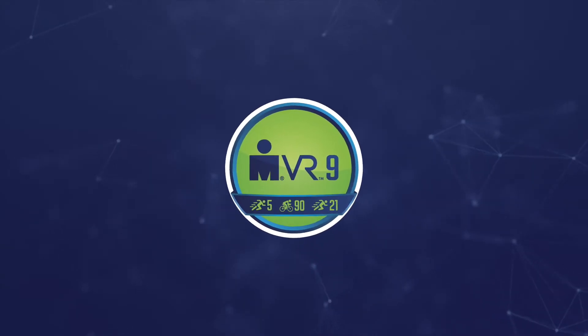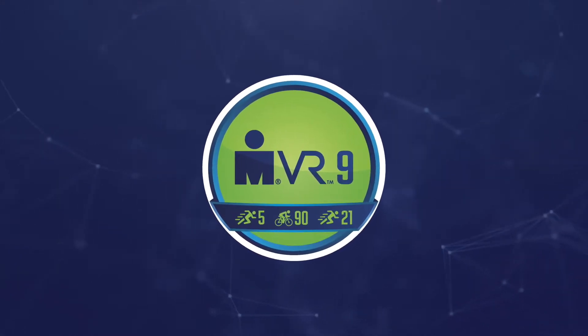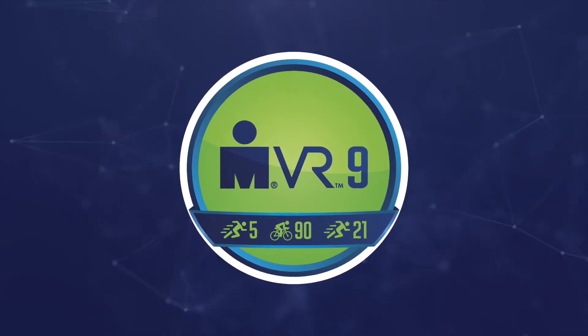This weekend we're taking on a 70.3 simulation. That's a 5 kilometer run, a 90 kilometer bike, followed up by a 21 kilometer run. You'll need to complete these three activities within the allotted timeframe this weekend.